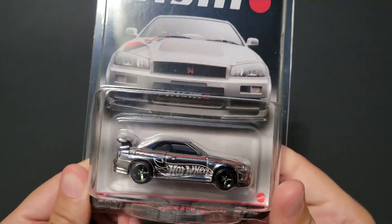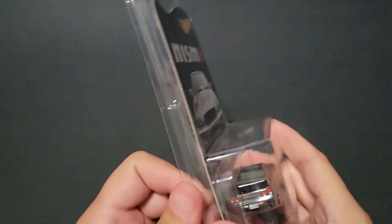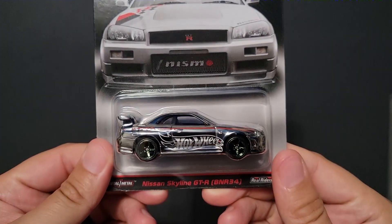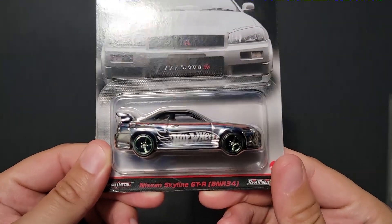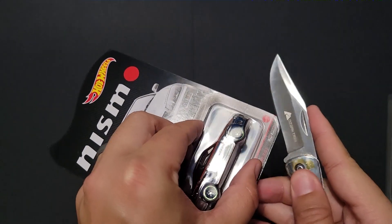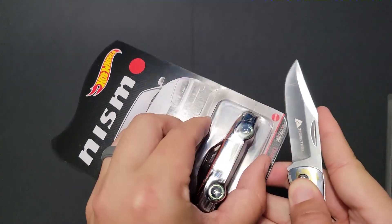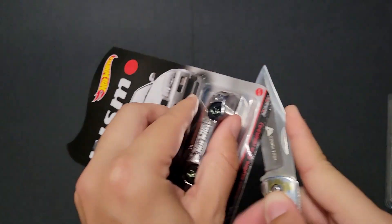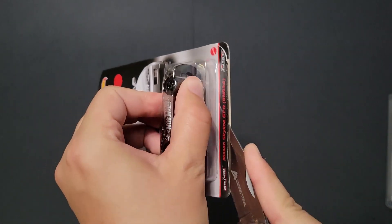So there we have it. This car is pretty epic. I don't know — might open this thing. I should open this thing. All right, let's open it. It's too cool of a car not to.